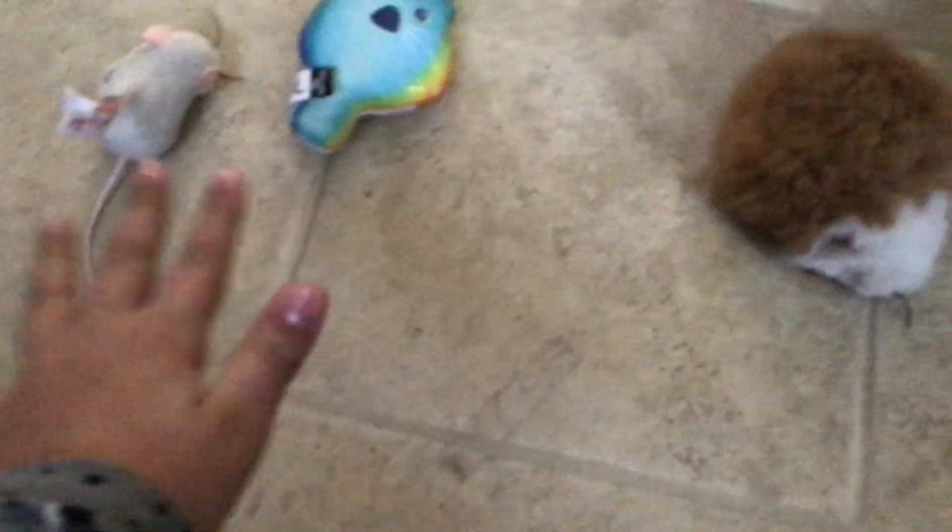We're going to see which one of these toys are trapped in one. If you think it's going to be this mouse, rate this video. If you think it's going to be this cat, hit the notification bell. If you think it's going to be this fluffy thing, subscribe.